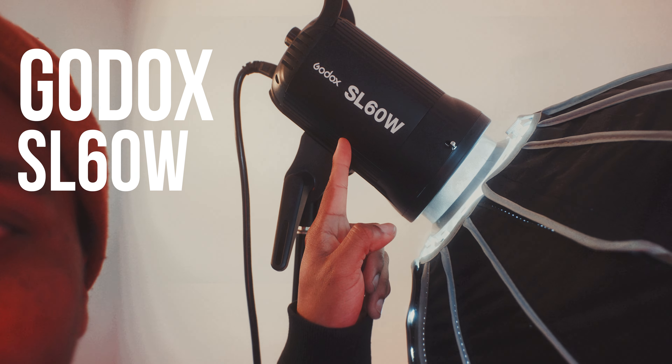These are the Godox SL60W. These are basically lights I use as the main source of light for any shot I'm getting, so that when I post to socials, instead of it looking all dark, I look nice and well lit.